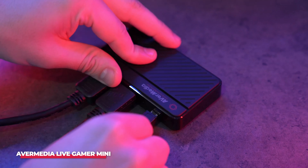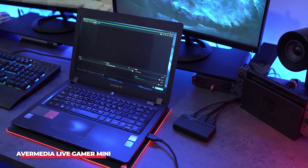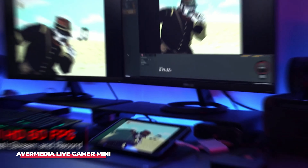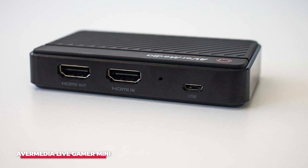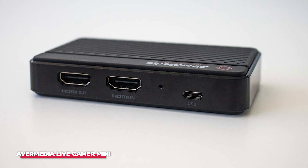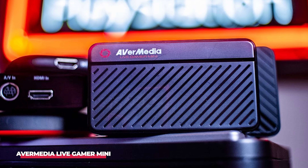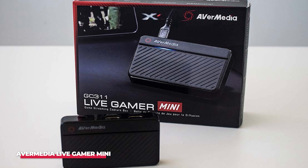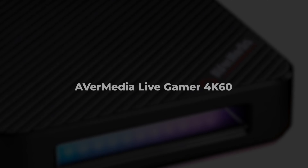That's a crucial feature for competitive gamers who need their streams to be in sync with their gameplay. And with a plug-and-play setup, you won't have to spend hours configuring software and settings. For those who are new to streaming and want an affordable, easy-to-use capture card that still delivers high-quality content, the AverMedia Live Gamer Mini is a fantastic option. It's compact, budget-friendly, and packs enough power to get the job done efficiently.